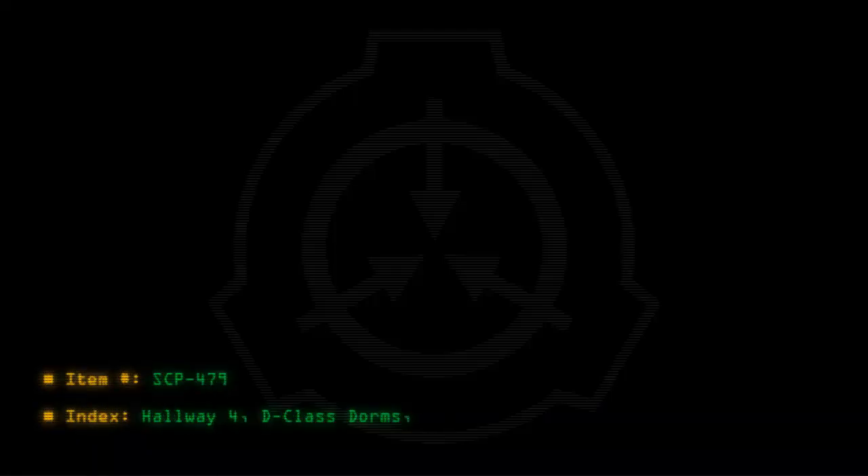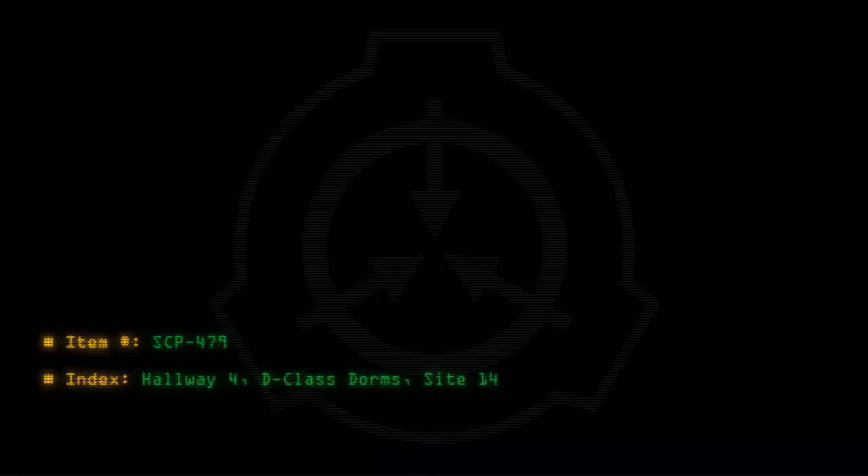Item number SCP-479. Index: Hallway 4, D-Class Dorms, Site-14. Object Class: Euclid.